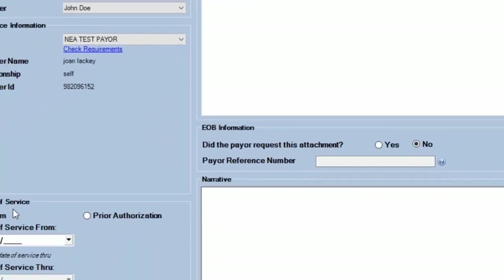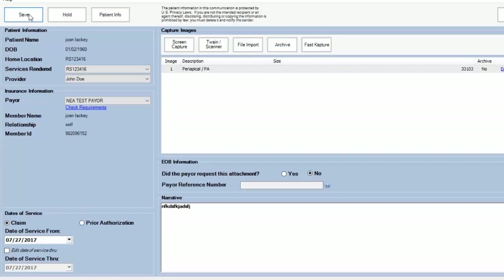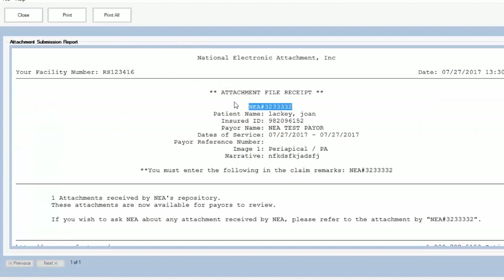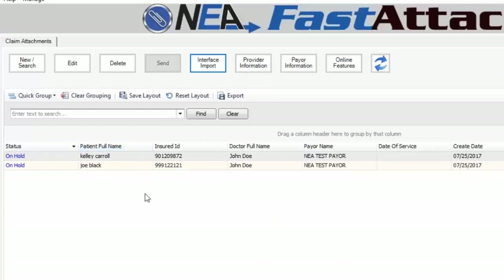Another cool feature within NEA Fast Attach — you can submit an actual claim or a prior authorization and choose that option. If I submit it as a claim, I put in my date of service, and I've got a narrative and an x-ray. I hit Save, it takes me back to the main screen showing this one is ready to send, though I still have two on hold needing work. When I hit Send, it gives me a receipt with that NEA tracking number. You can print those if you want, but there's no need since you want to stay electronic. The only claim that goes to the insurance company is the one marked ready to send.